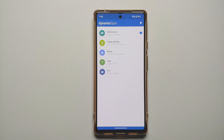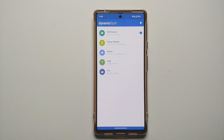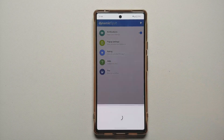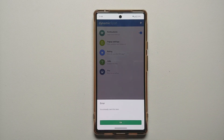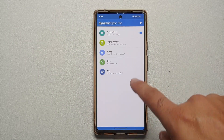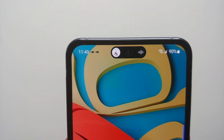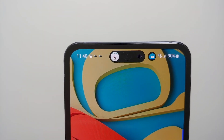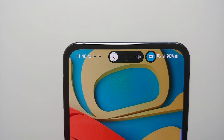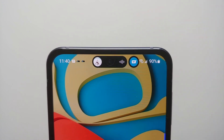And there it is — we have successfully set up and installed Dynamic Spot on our device. If you want to buy the pro version, feel free to do so. I have already purchased the application and have the pro version installed on my Google Pixel 6. That's it — just a small video showing you the best app till date with the perfect implementation of dynamic island on your Android devices, and this one is called Dynamic Spot.